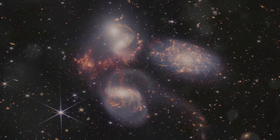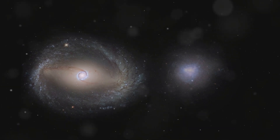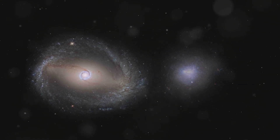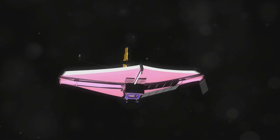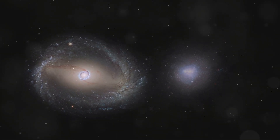Galactic collisions are spectacular events that shape the structure and evolution of galaxies. When galaxies collide, they can trigger the formation of new stars and alter the dynamics of the involved galaxies. The James Webb Space Telescope has made significant contributions to our understanding of these cosmic events. One of the most exciting discoveries is the observation of a galactic collision in its early stages.